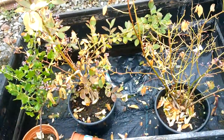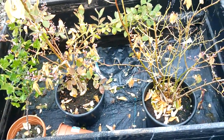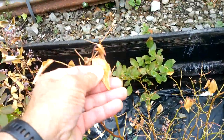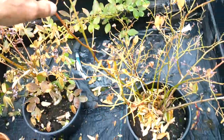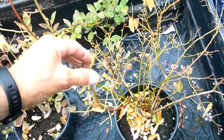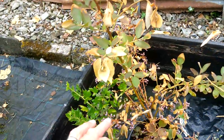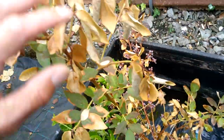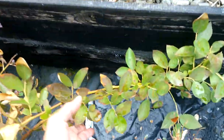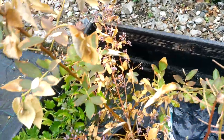Over here I've got two blueberry bushes. This is probably more my fault — they obviously went short of water. This one here has pretty much lost all its leaves. I'm hoping it's not dead and it'll throw out some more leaves. On this one, it's not looking good, but I think this branch here looks okay. I'm hoping it'll just come back.